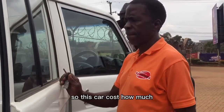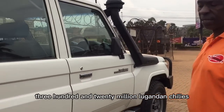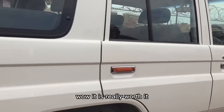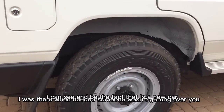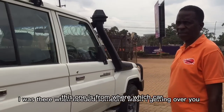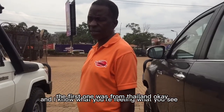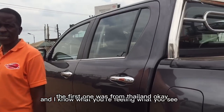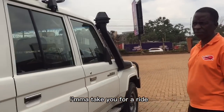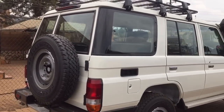This car costs 320 million Ugandan shillings. It is really worth it — it's a brand new car. This one is from Japan, while the first one (the Hilux) was from Thailand.